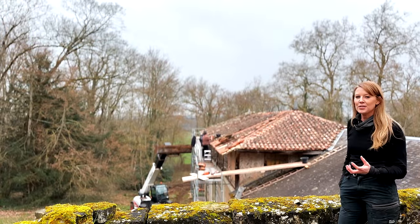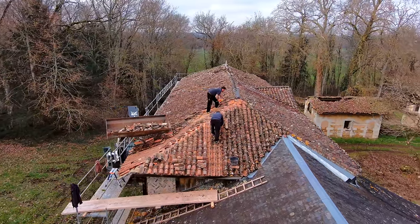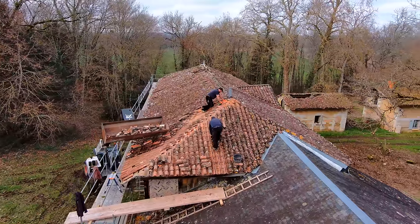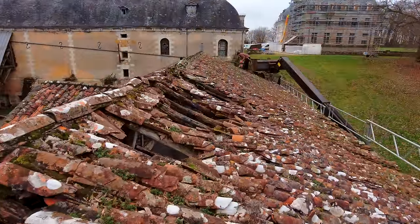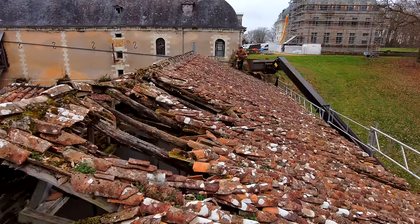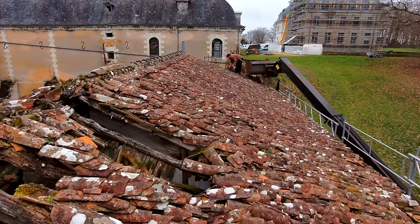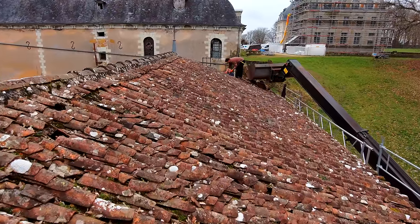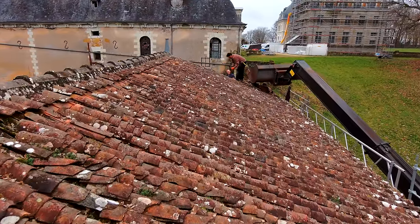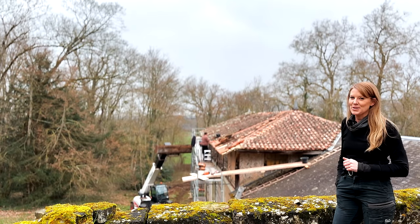What that involves is first removing the existing terracotta tiles. They will clean those tiles and the tiles that are in good enough condition to save will then be put back on the roof. Areas where the roof has already collapsed — the tiles are smashed and the wooden charpente, the huge oak frame that supports the roof, has rotted away. The charpente will be restored, the lattices will be put down for the tiles to be laid, and then the roof will go back on.